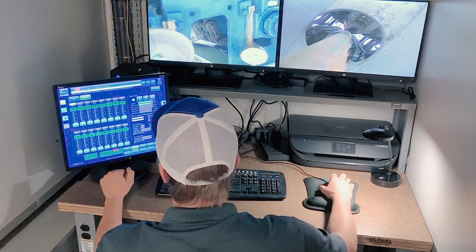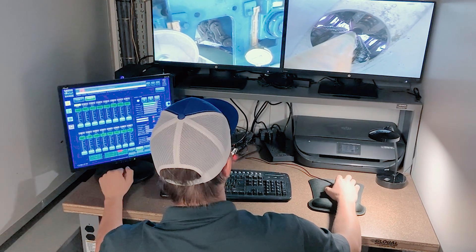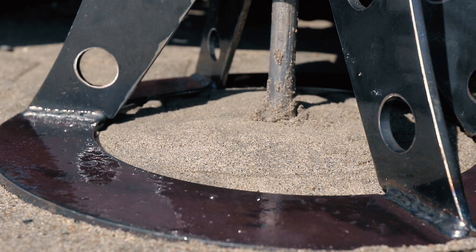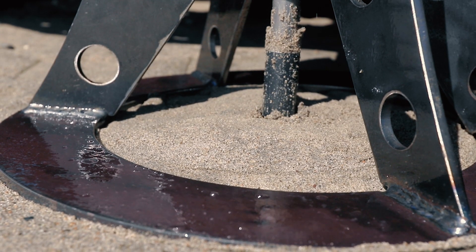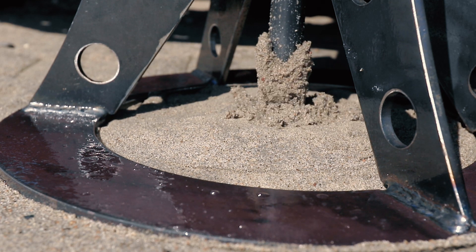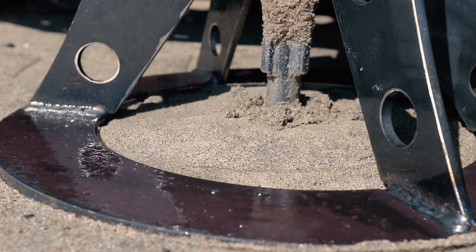The unit pushes a 5 square centimeter cone at a rate of 2 centimeters per second that can record cone tip and sleeve resistance, as well as pore pressure, inclination, and temperature at depth intervals of 10 millimeters.